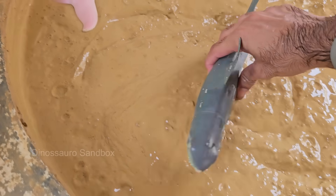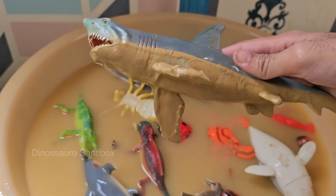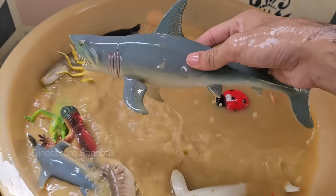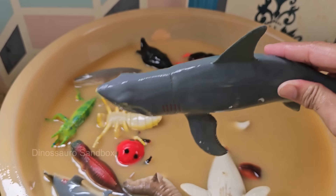Sharks have several rows of teeth that are constantly replaced throughout their lives — some can lose tens of thousands of teeth. Sharks also have special sensory organs called ampullae of Lorenzini that detect electrical fields produced by other animals.